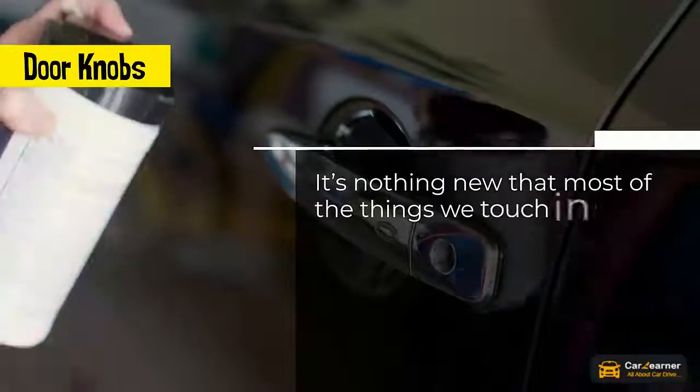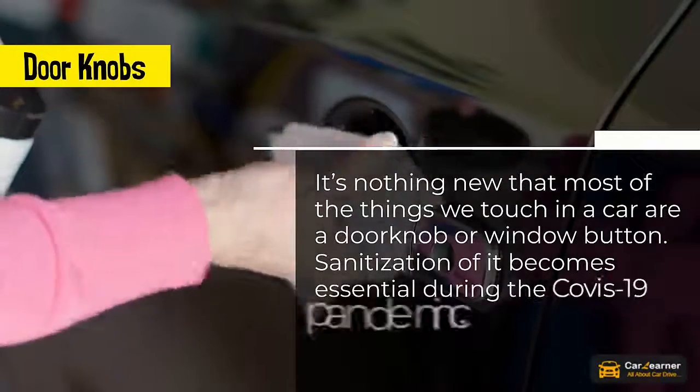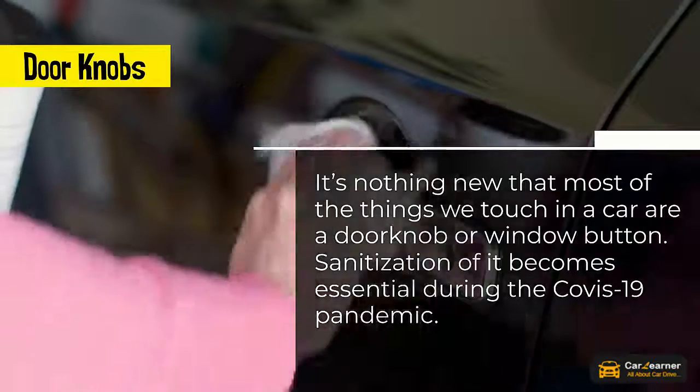Doorknobs. It's nothing new that most of the things we touch in a car are a doorknob or window button. Sanitization of these becomes essential during the COVID-19 pandemic.